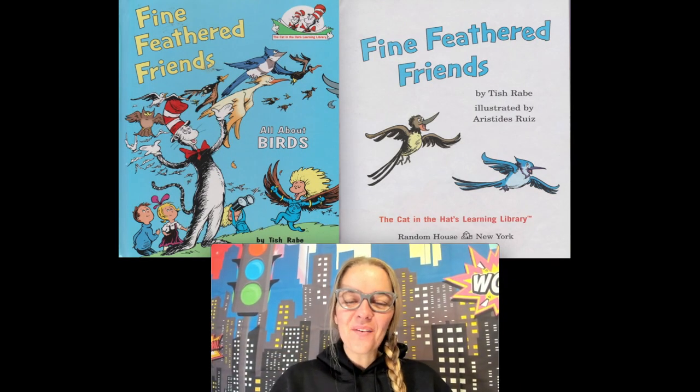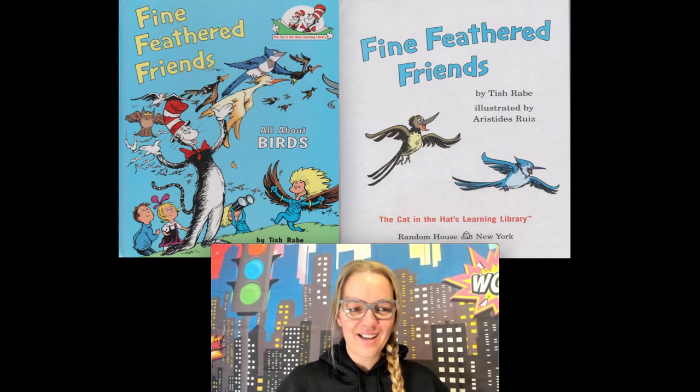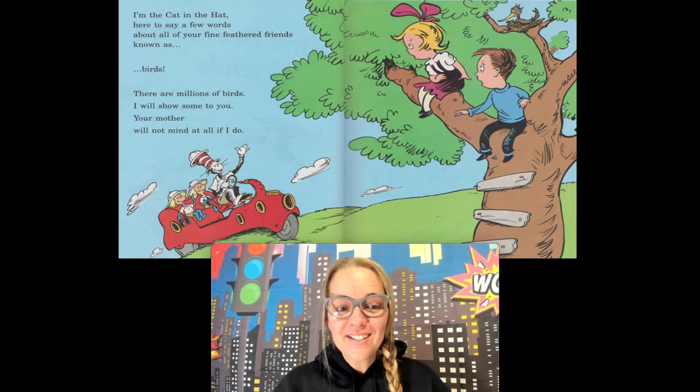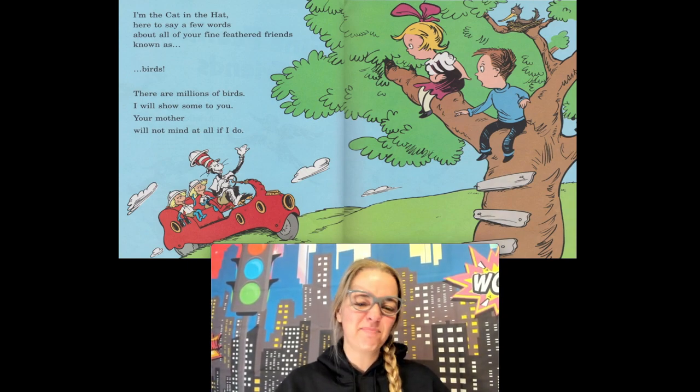Hi friends, today we're gonna go on another bird adventure! We're gonna read a book called 'Fine Feathered Friends.' I'm so excited to go on this flying adventure today. I'm the Cat in the Hat, here to say a few words about all of your fine feathered friends known as birds. The Cat in the Hat is coming to teach the kids about birds — there are millions of birds, I will show some to you!